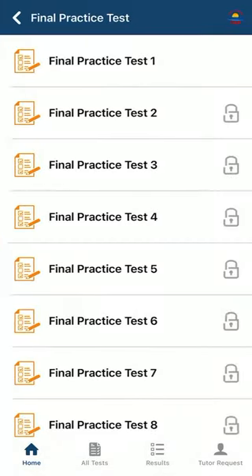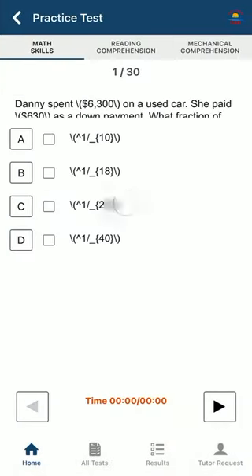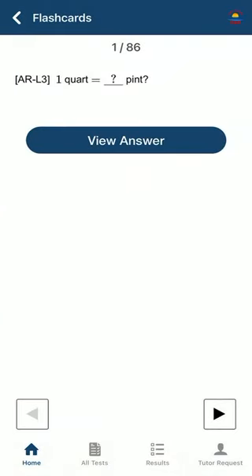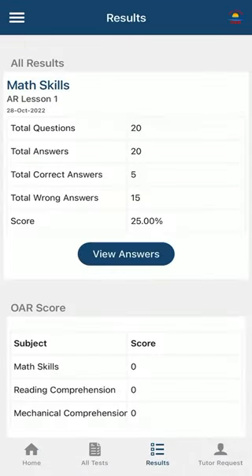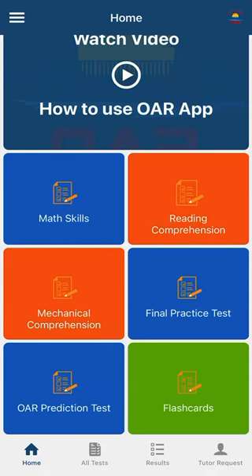This application has math skills, reading comprehension, mechanical comprehension, a final practice test, an OAR prediction test, and flashcards. It also has a results section so you could take the practice test and it will save in here, and you could see what areas you got wrong and go back to study those.